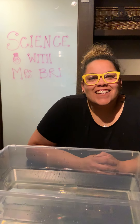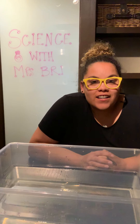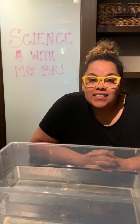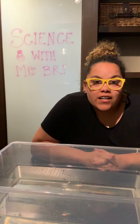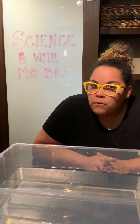Hi Mountain Lions! It's Science with Bree today! Today we're going to talk about things that may sink or float. Today I went on a nature walk and I found all kinds of cool things outside in Mother Nature, and I want to see if they're going to sink or float to the bottom of my bucket of water.